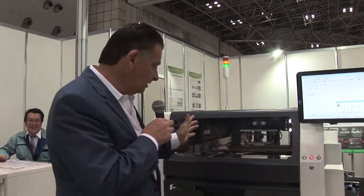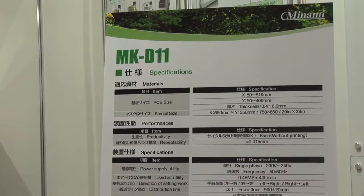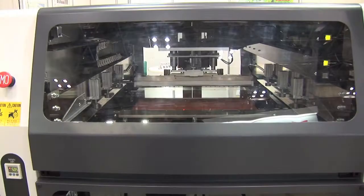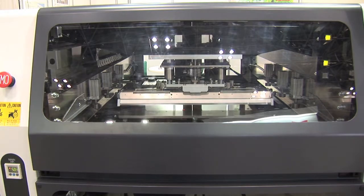This printer is fairly unique in some ways. It's got a maximum board size of 510 millimeters by 460 millimeters and a cycle time of six seconds, so it's a fairly fast machine. It uses linear motors, it's got a nice dry wipe system or vacuum system for cleaning the underside of the stencil, and it also has a Z height control for minimizing board warpage. That is the MK D11 from Minami, and you can get information from their website online.